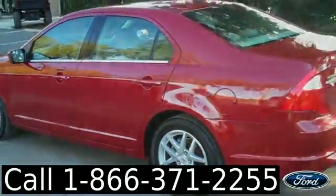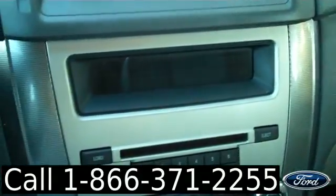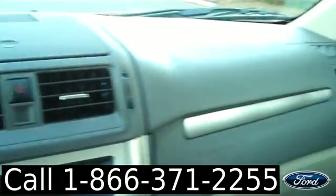Now let's take a look inside. We have an automatic transmission, a 6-disc CD player with AM-FM radio and satellite radio, Microsoft Sync, heated front seats, ambient lighting, media controls and cruise control. On the steering wheel you also have a driver information center, power windows, locks and mirrors, power driver and passenger seats, Sony audio, and front side and head curtain airbags.